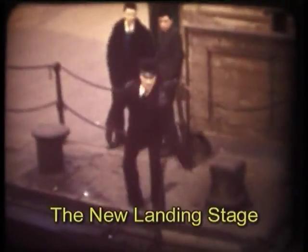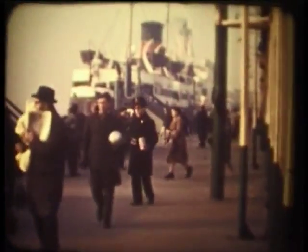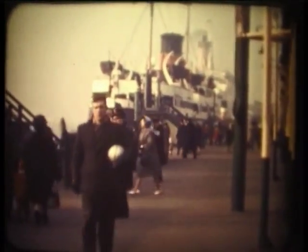Many will remember the old landing stage at Liverpool Pier Head. It was always a hive of activity as boats to three destinations arrived and departed at very frequent intervals. It was also a place to stroll and view ships at close quarters.